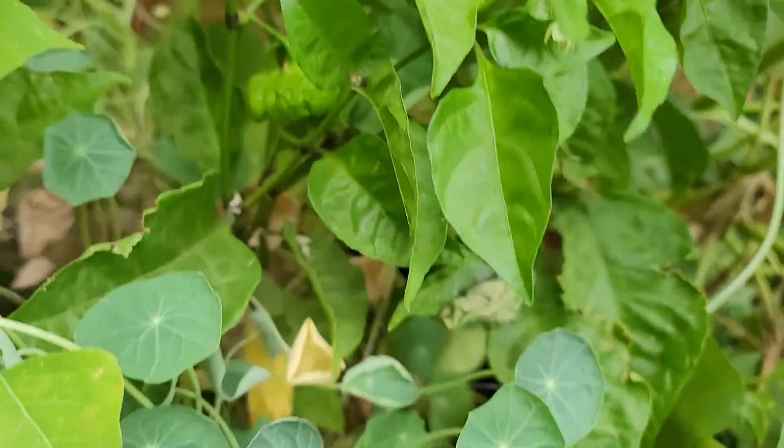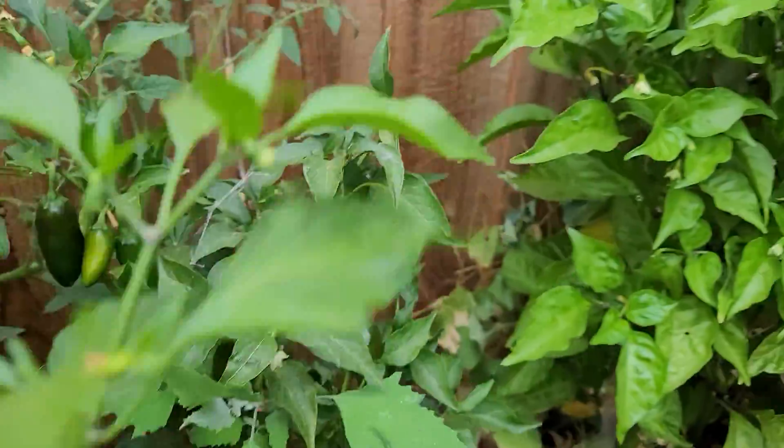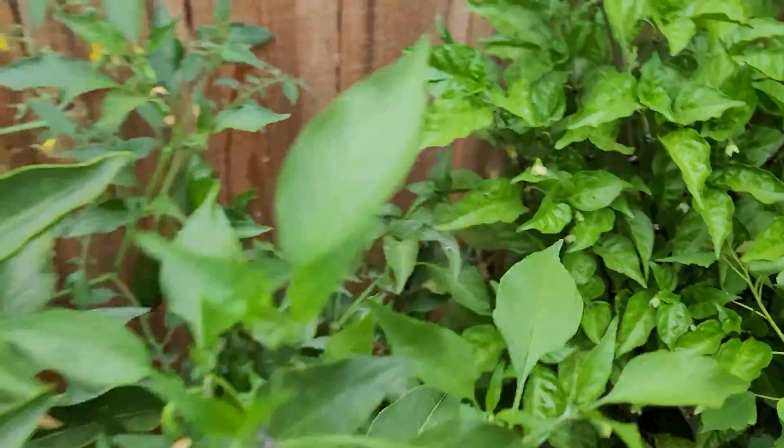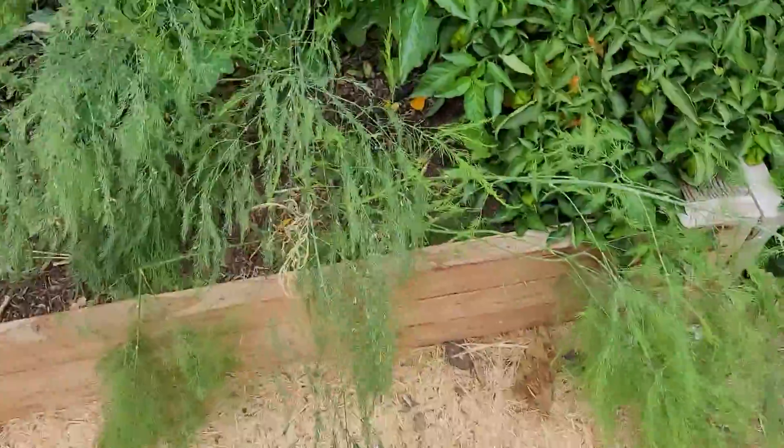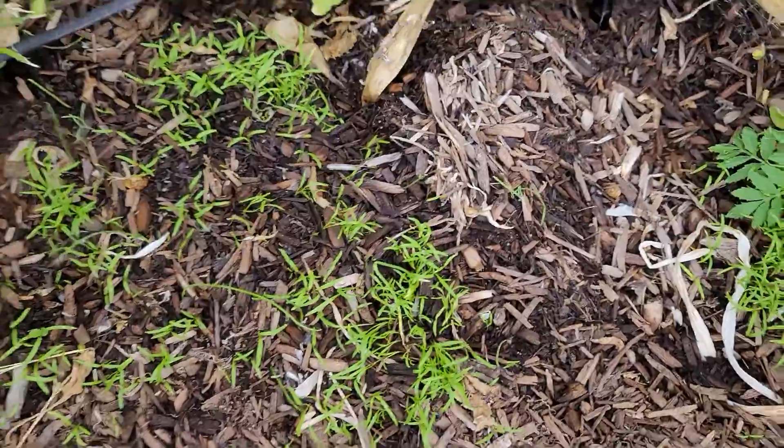I've got a couple more right there. I need to go through and pick these jalapenos. We come over here — lots of the flowering asparagus, obviously. I did go through and planted carrots, so we'll see how those turn out.